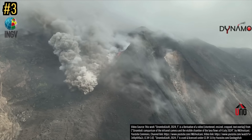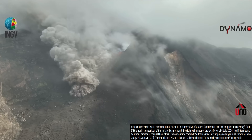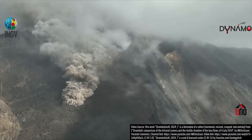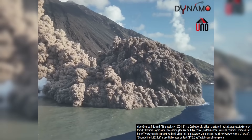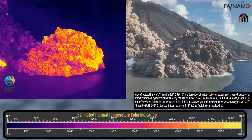Here's another pyroclastic flow clip, this time generated from a partial collapse of a vent that contained many hot volcanic fragments from Italy's Mount Stromboli volcano. Not only do we get to see this superheated gas current race towards and then enter the ocean, but we also get to see its true temperature via infrared as well.